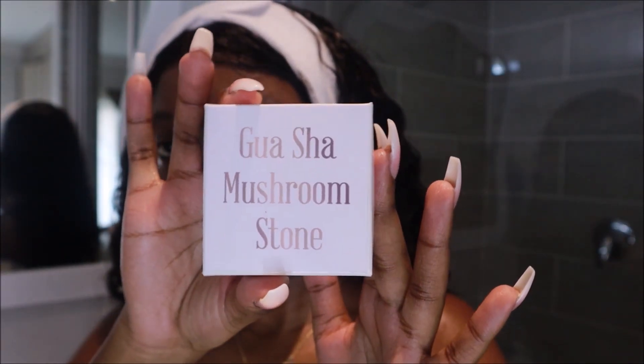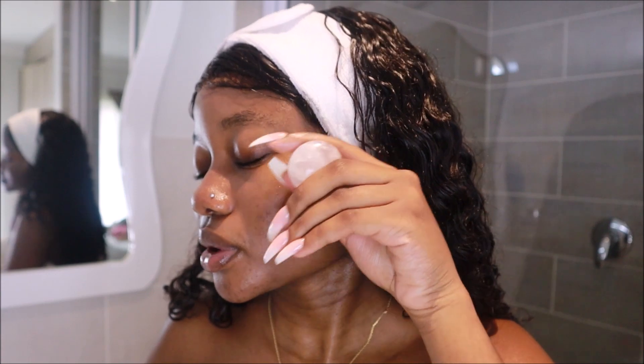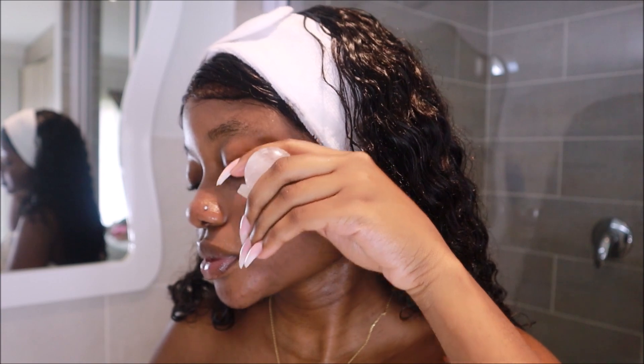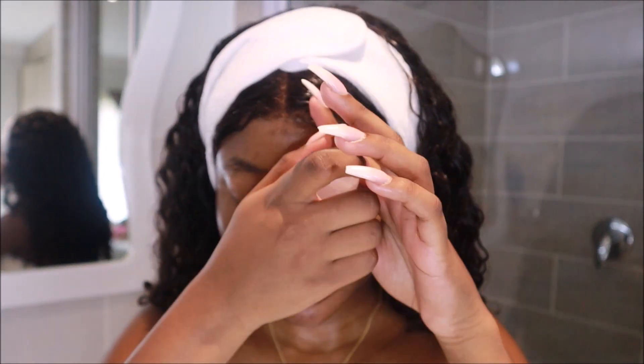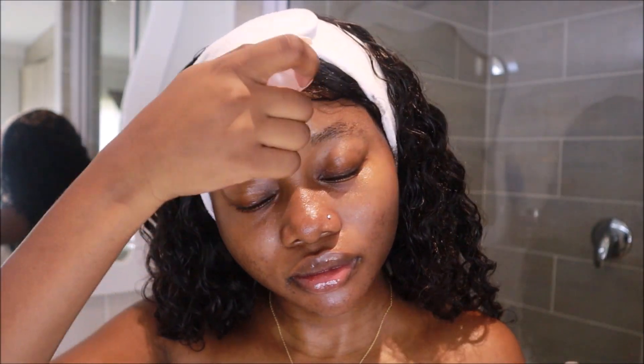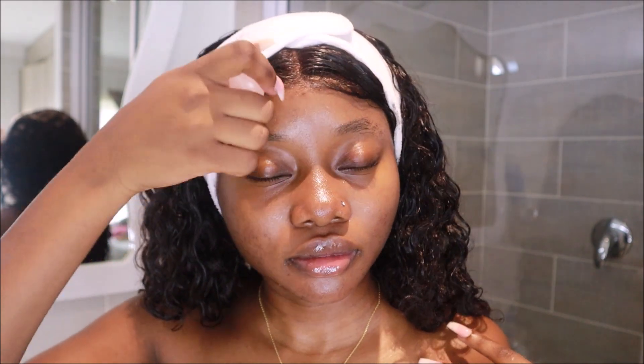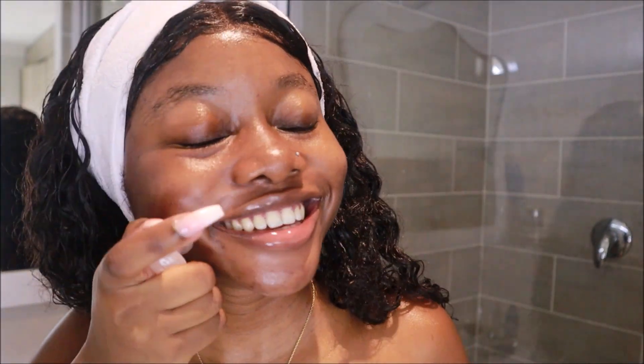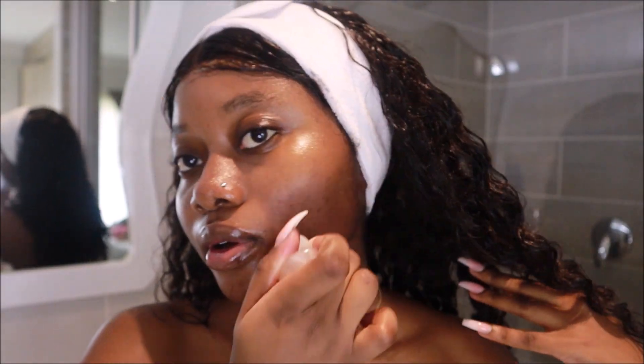After my oil, I go in with a gua sha, which is a Chinese and Korean skincare favorite. It has a firming and lifting effect and also helps to improve blood circulation. I can't tell you where to get this exact one because I got it as a gift in a PR package, but I've seen it on TikTok — you guys should go cop it. I do not know what song came on here but the way I was vibing — that's what self-care day is about, feeling like your best self.